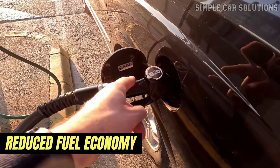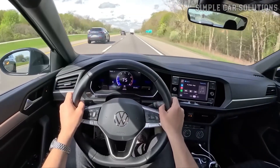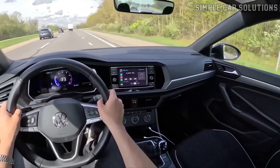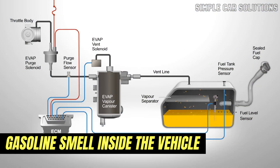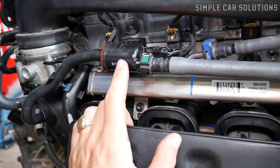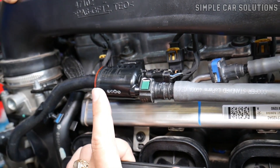Another possible symptom is reduced fuel economy. This can vary depending on the vehicle, but some engines may run less efficiently when the purge valve isn't working correctly. You might also notice a gasoline smell inside the vehicle, since the EVAP system is supposed to route fuel vapors from the tank to the engine to be burned. A stuck valve can cause those vapors to build up and leak into the cabin area instead.